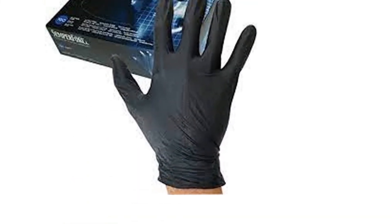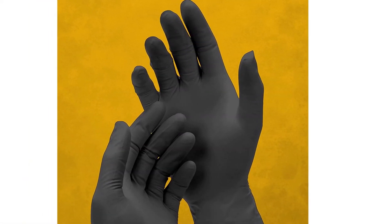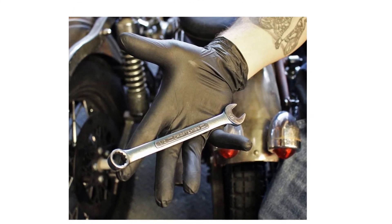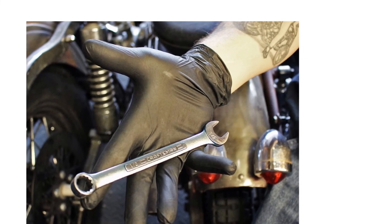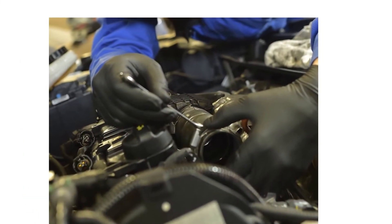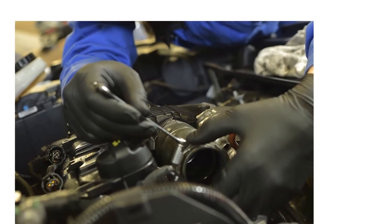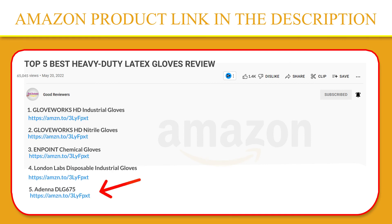These gloves are also great for law enforcement agencies, military, correctional facilities, homeland security, laboratory, mid-to-heavy mechanics, and industrial applications. Though they are 9mil thick, their unique formulation makes these gloves softer and more stretchy than other 5mil or 6mil nitrile gloves to fit comfortably on the hands. If you like this product, please click the link in the video description for a better price and original product.